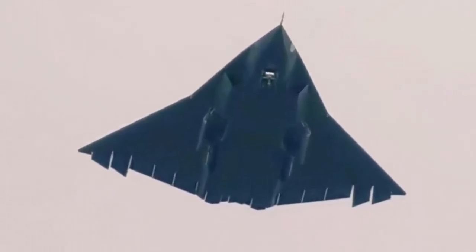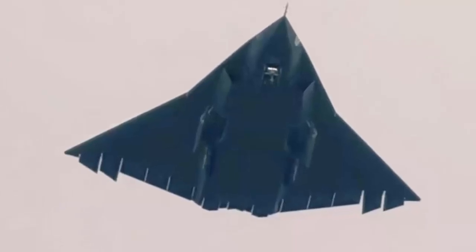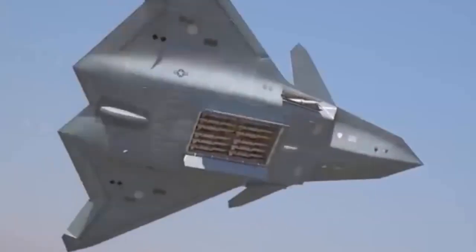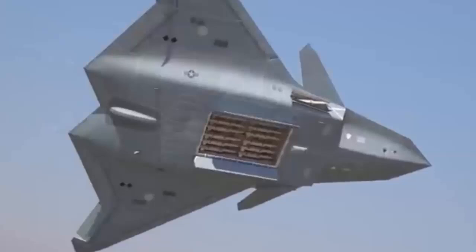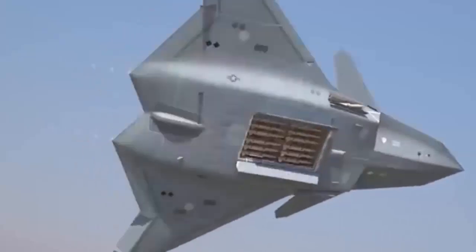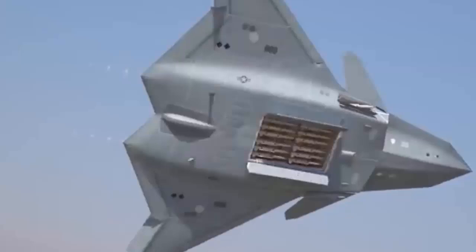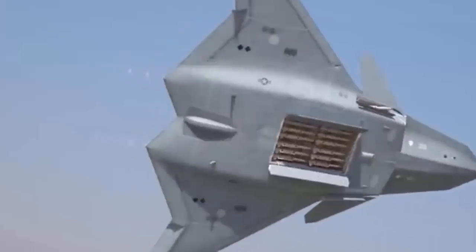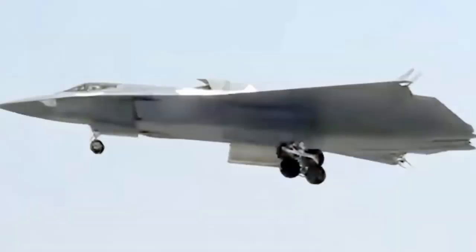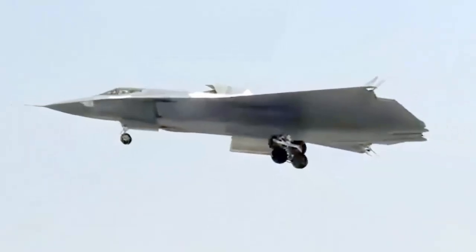That being said, there are some that declare everything they see as late in development and near ready for production, regardless of the evidence. This is usually framed against an inflammatory US-China competition narrative. Seeing this new iteration of the J-36 should underline just how fast China is working to refine the design, and it's likely this was well in the works when the first example took flight. Claims that the J-36 was very far along in its development and even production-representative when it first flew should now be put to rest.